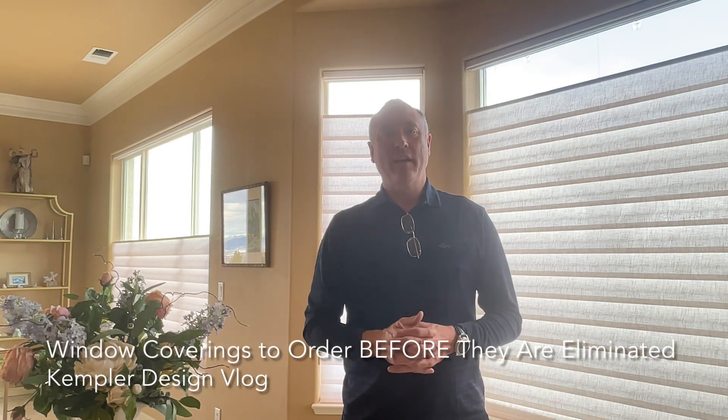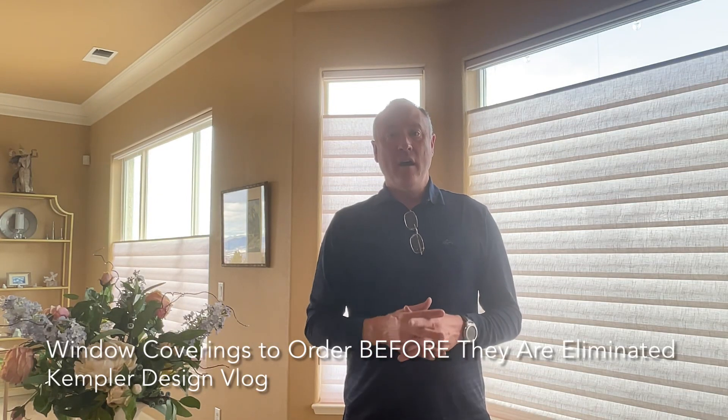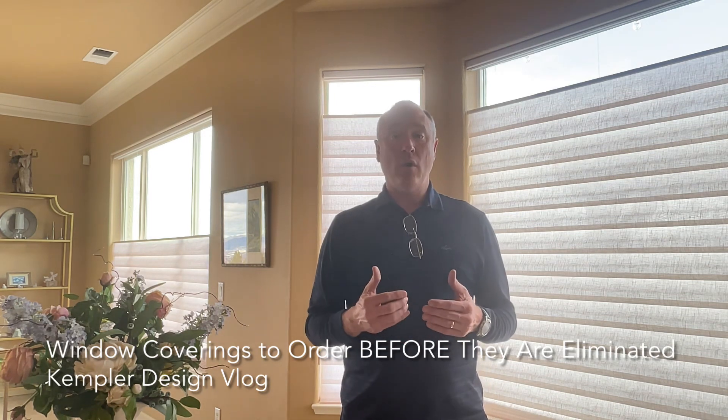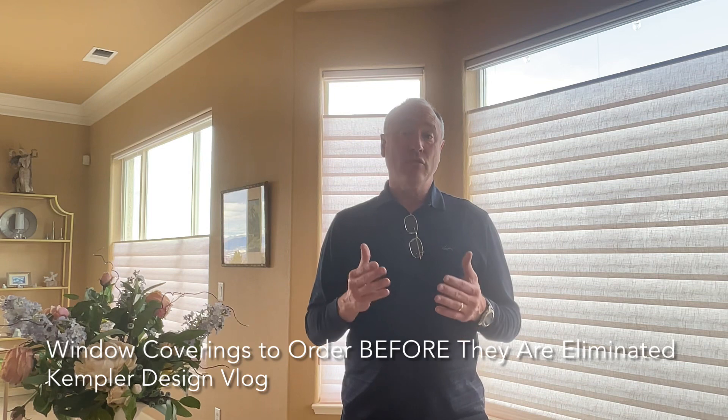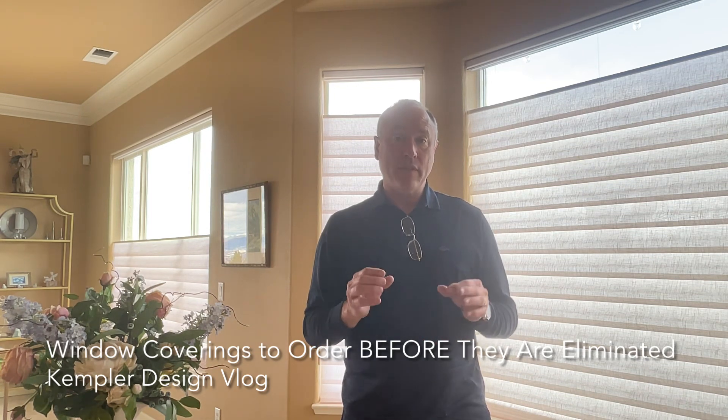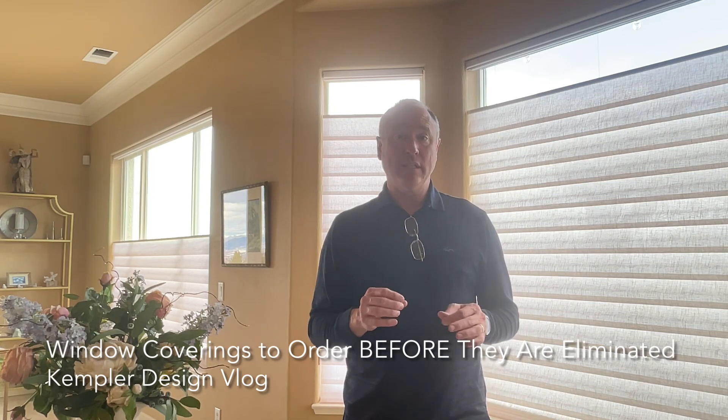Hello, thank you for watching the Kempler Design blog. I'm here to provide a little bit of information for you. If you are a person that is looking for window treatments right now, I just want to talk about something that's very relevant. It is March of 2023,